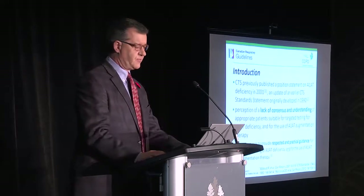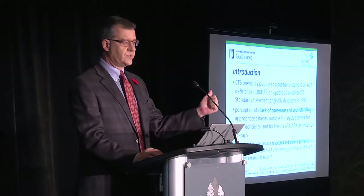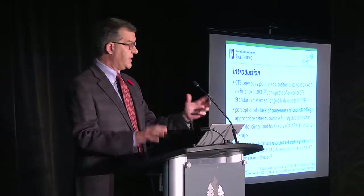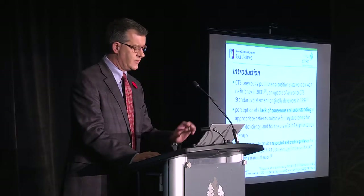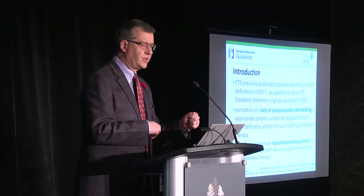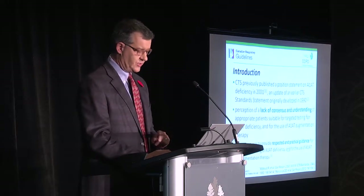Who should get tested for Alpha-1 and what type of testing? And secondly, who would be appropriate for augmentation therapy — does it help, and what is the best patient population? The purpose was to provide a respected and practical guideline using very disciplined, state-of-the-art techniques for putting together a guideline to speak to those two issues.